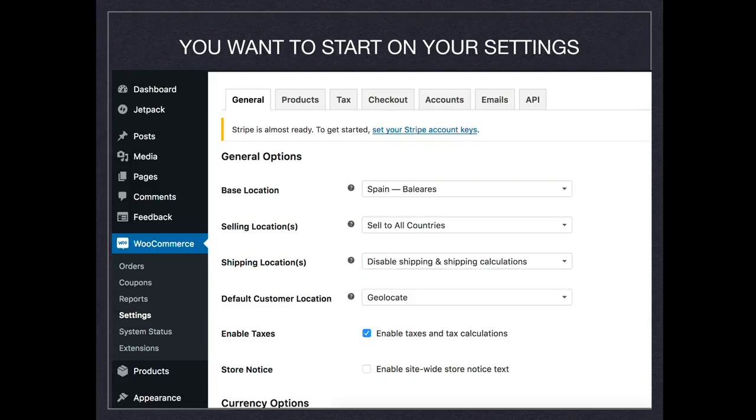I like to start with settings. WooCommerce a few years ago was a little more complicated — you had to set up where you are living, taxes, everything. Now you can skip all of this at the beginning and come back later to fix it. But it wasn't even set up by me — I live in Spain, on the island, and it was already set up automatically. So you just come here, double-check that everything is okay, change whatever you need, and that's it.